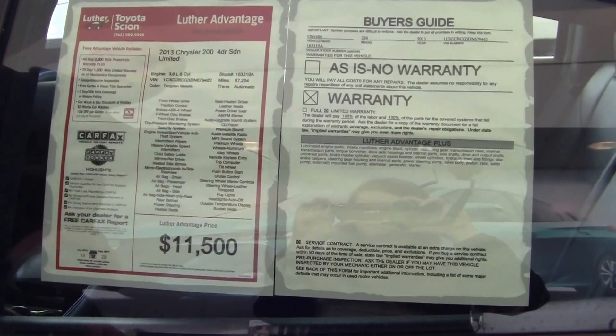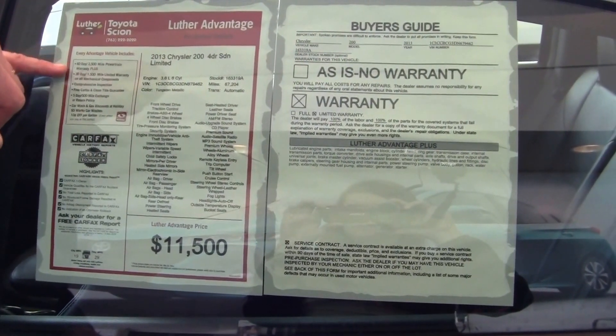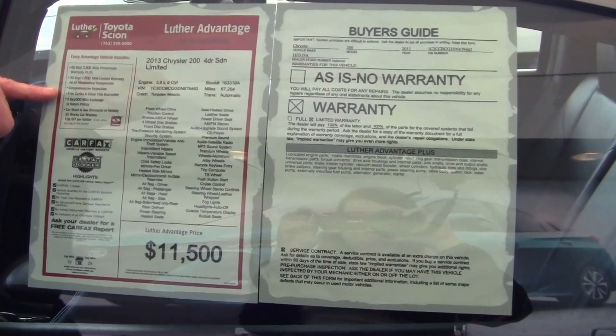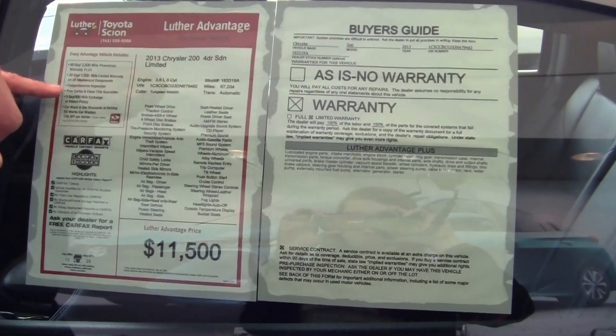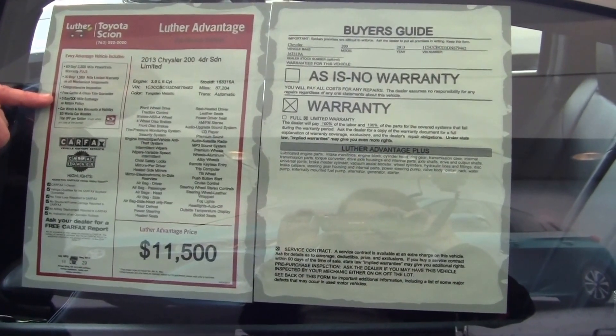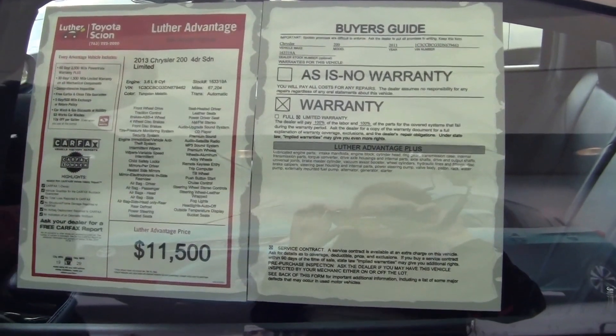All this equipment right here comes with the Luther Advantage warranty, and it has gone through a full comprehensive inspection, free Carfax, clean title guarantee, 500-mile exchange or return policy, and car wash and gas discounts at Holiday Station stores.